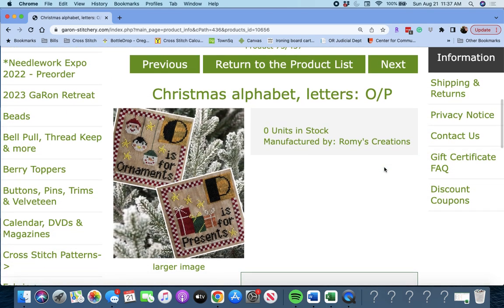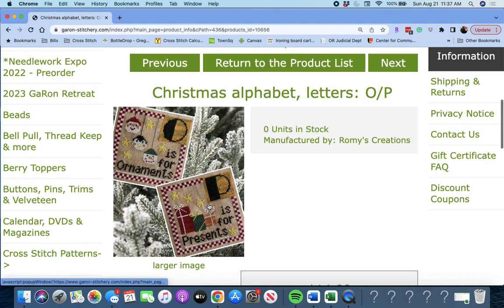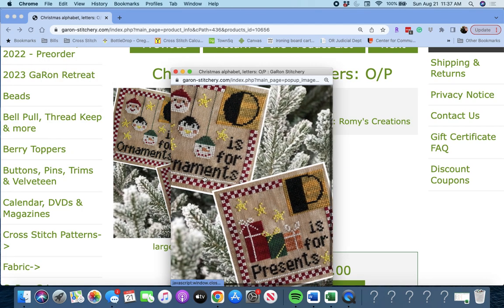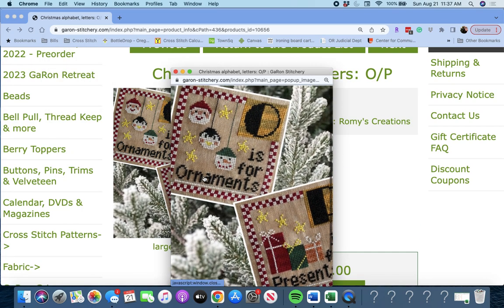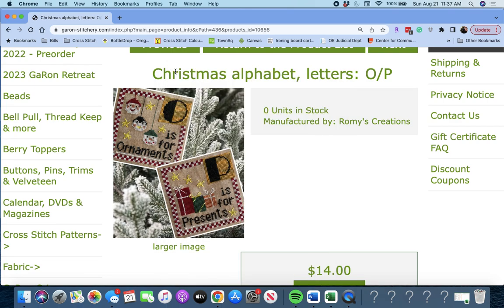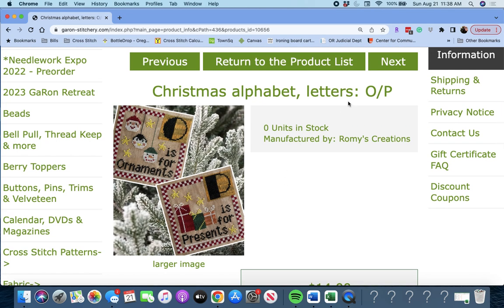Next up is 'Christmas Alphabet Letters' by Rami's Creations. This is O and P — O is for Ornaments, P is for Presents. If you collect them all for Christmas, you could turn them into an advent calendar, put a pocket on the back and put a little treat inside, have the kids find the alphabets in a row, make a banner, or spell out something. A lot you can do with this one. I like that one a lot.